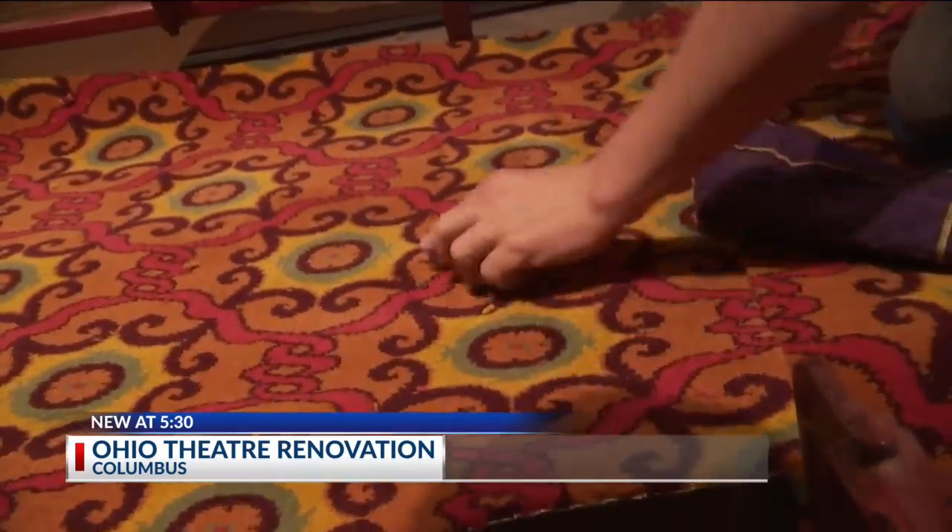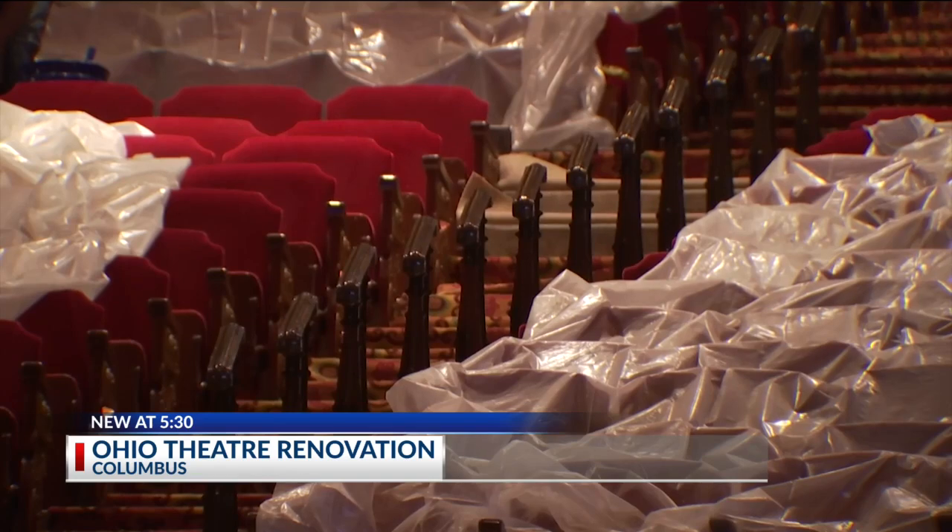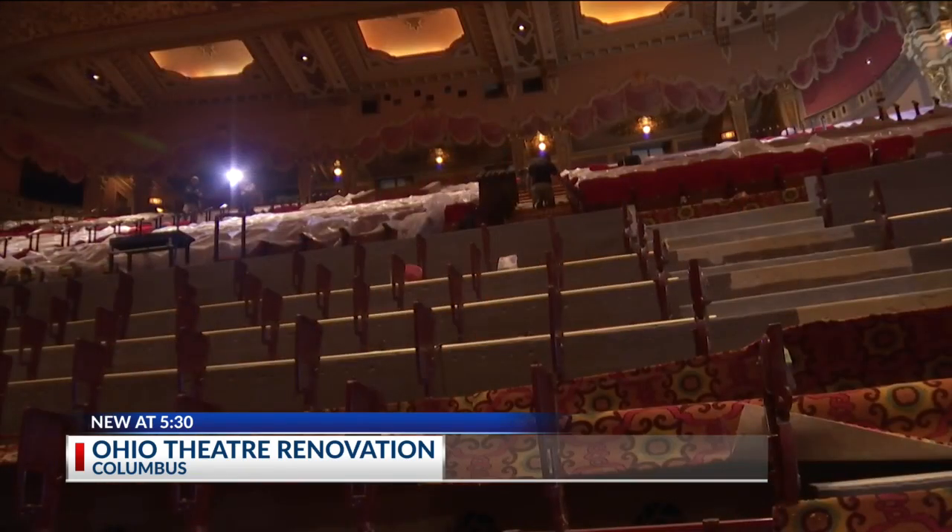They've added new carpet, all while maintaining the facility's historic charm. "We've achieved that balance with this renovation. So when you walk in as an audience member, it should look and feel exactly the same — just safer."